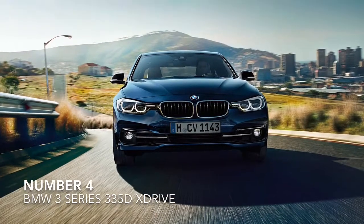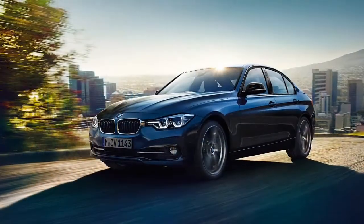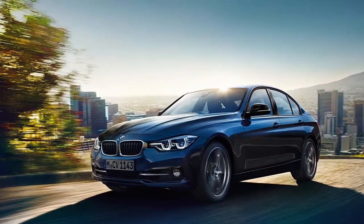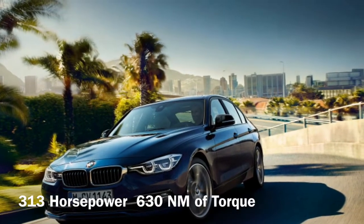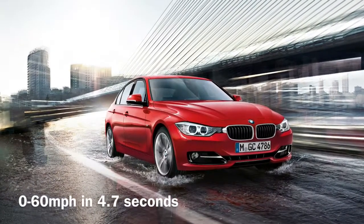Number 4, the BMW 3 Series 335D X-Drive. This saloon car has a 3.0L TDI that makes 313hp and 630Nm of torque. This adds up to a 0-60 run of 4.7 seconds.